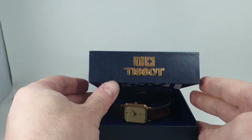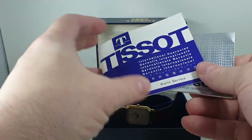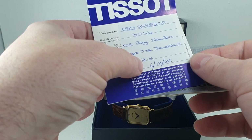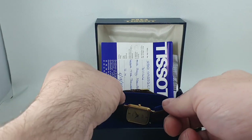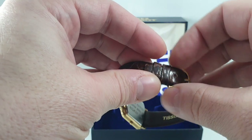Hello watch fans! Birth year watches here, and this time we have a 1982 or 1985 Tissot. We know from records it was sold in 1985, and this name matches the inscription on the back, but the movement has a serial number that we can date to being made in 1982, so this could fit either year.